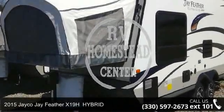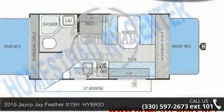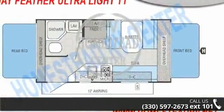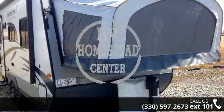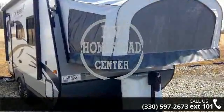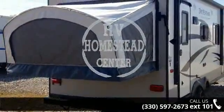Imagine yourself in this 2015 Jayco J Feather X19H Hybrid. Whether you are planning on vacationing, adventuring, or just relaxing, this travel trailer does it all. This unit is perfect for those looking to maximize fuel efficiency but maintain all of the conveniences of a well-appointed, feature-packed RV.